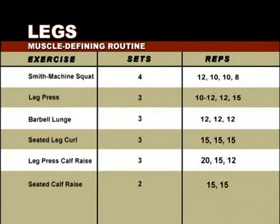To scope and define your leg muscles, we're now going to review a six-exercise program beginning with the Smith Machine Squat — four sets pyramiding up at 12, 10, 10, then 8. Second is a Leg Press — three sets of 10 to 12 reps, then two more sets at a slightly lighter weight of 12 then 15. Third is the Barbell Lunge — three sets of 12 reps with the same weight. Fourth, the Seated Leg Curl — three sets of 15. Finally, two calf raises: the Leg Press Calf Raise pyramiding up with three sets of 20, 15, then 12, and the Seated Calf Raise — two sets of 15.